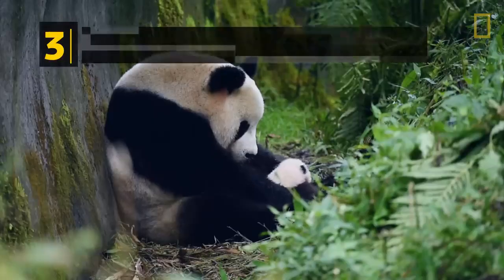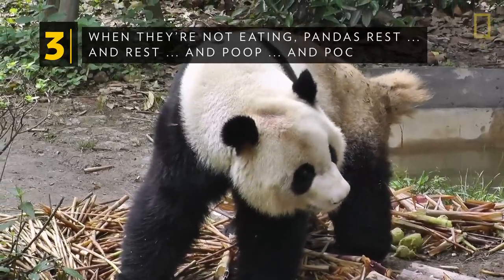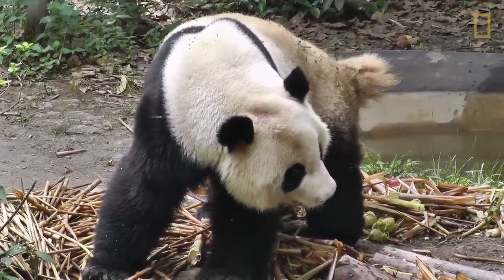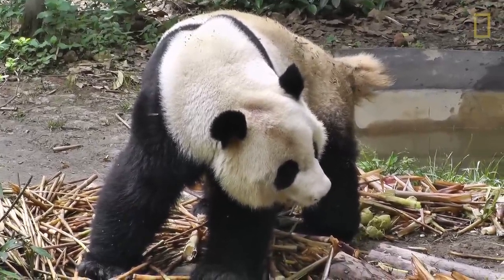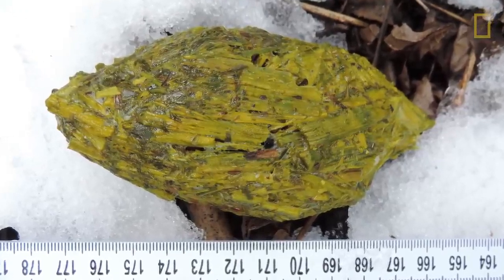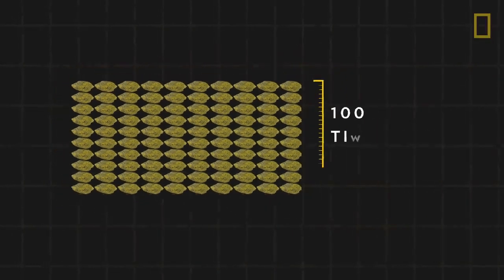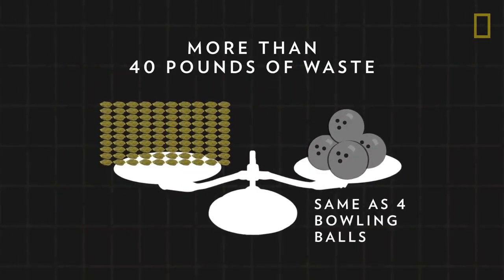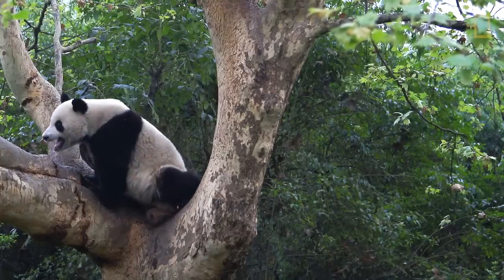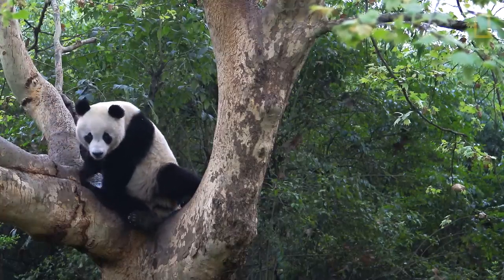When they're not eating, pandas rest, and rest, and poop, and poop. Since they don't digest bamboo very well, pandas end up passing a lot of it as waste, which unsurprisingly contains a lot of undigested bamboo bits. Pandas defecate more than 100 times a day, producing more than 40 pounds of waste. Pandas even go number two while they're napping.